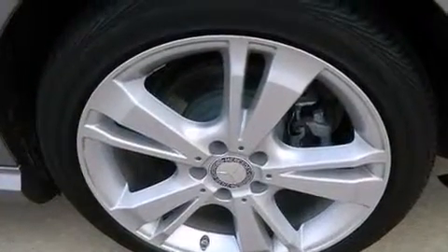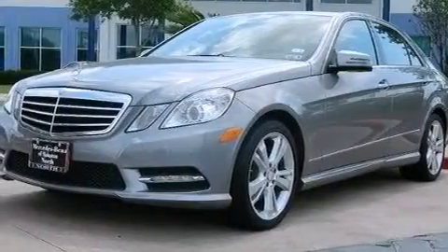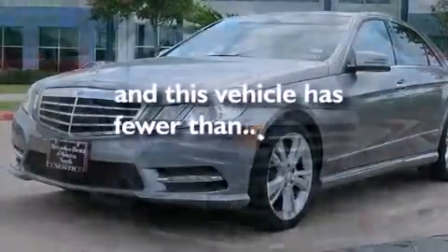Also included are a leather-wrapped steering wheel, a passenger side vanity mirror, a tool kit, a passenger side airbag, and this vehicle has less than 10,000 miles.